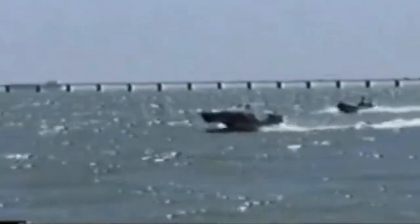Note the RIB accompanying Quest during these tests. One can easily see the difference in motions between the vessels. Quest rides smoothly above the waves, while the RIB shows considerable pitching motion as it bounces from one wave to the other.